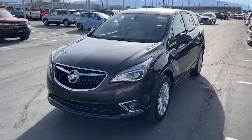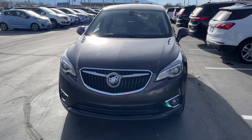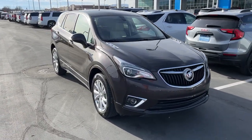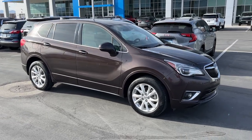Enjoy the view of this 2020 Buick Envision. With less than 60,000 miles on the odometer, this vehicle stands out from the rest. The Envision's premium styling and advanced technology deliver a relaxing driving experience that soothes your soul.